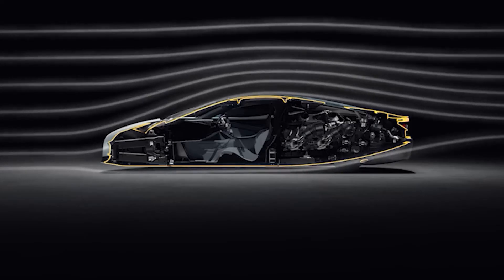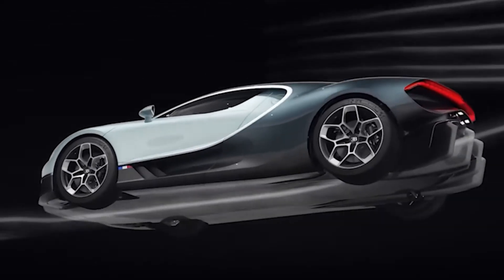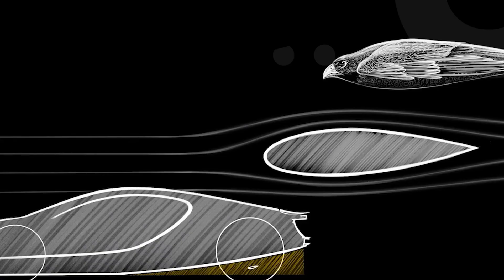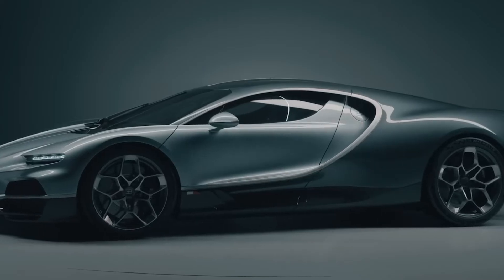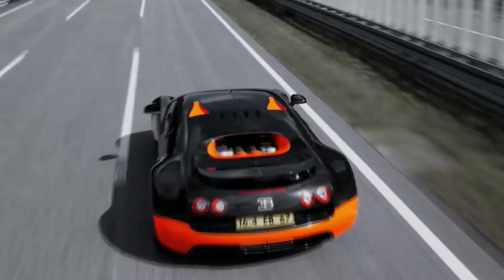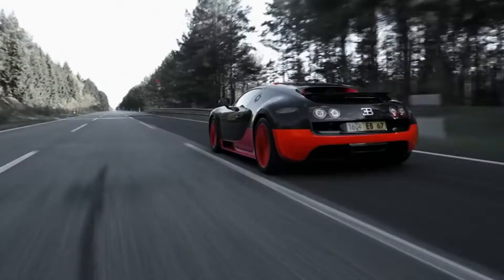When talking about speed, it's impossible not to mention the Veyron's active aerodynamics. This isn't some magical shape-shifting of the car, but rather carefully designed elements on the body, including an adjustable rear wing and deployable flaps. These technical solutions stabilize the car, which is especially important when the speedometer needle goes past 250 miles per hour — over 400 kilometers per hour.